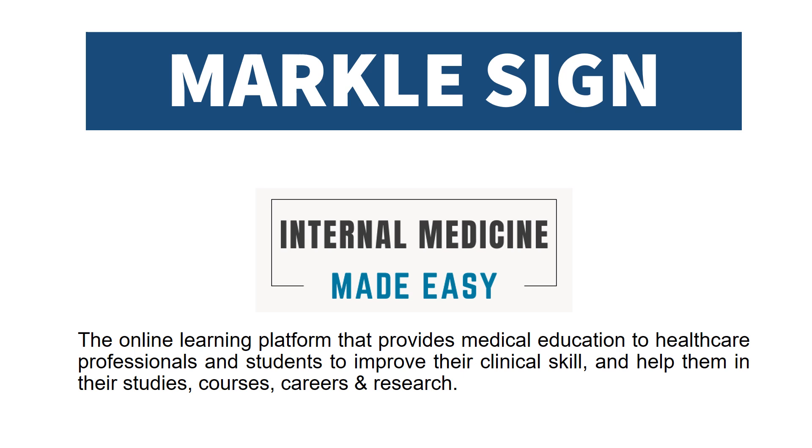We will discuss Merkel's sign. Welcome to Internal Medicine by DZ, the online learning platform that provides medical education to healthcare professionals and students to improve their clinical skills and help them in their studies, courses, careers, and research.